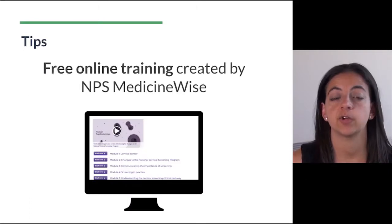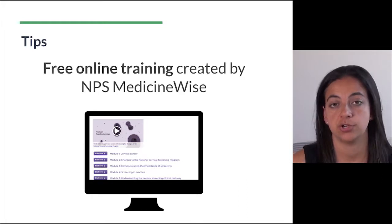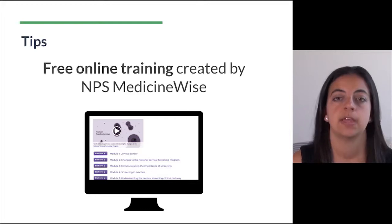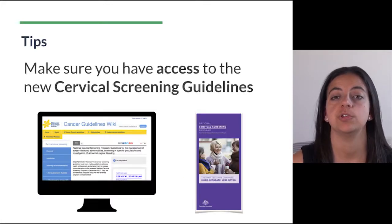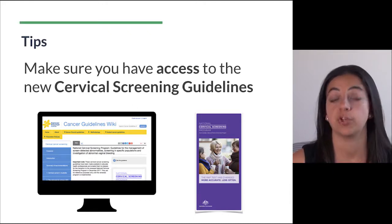There's free online training created by NPS MedicineWise which clinicians are highly encouraged to go through to make sure that their cervical screening skills are up to date. Finally, make sure you have access to the new cervical screening guidelines which are available online, and also that you have appropriate information for your patients.